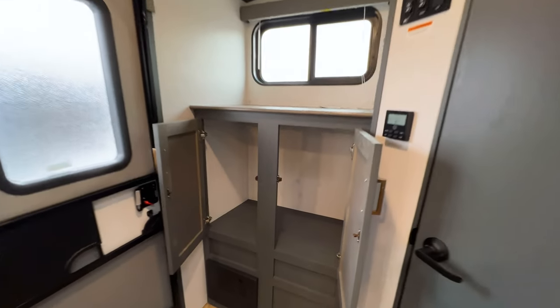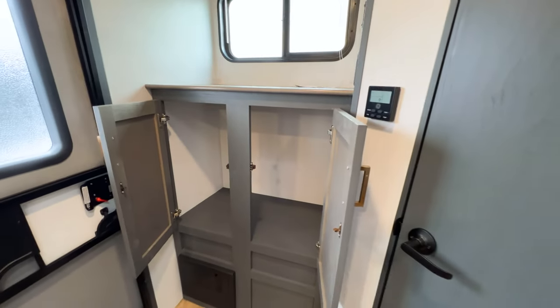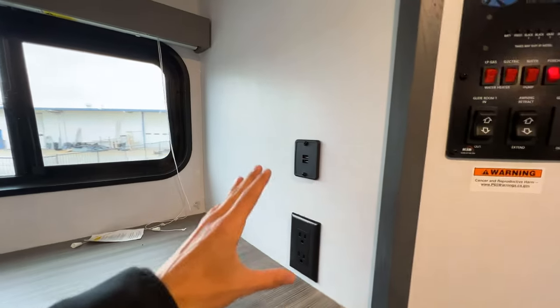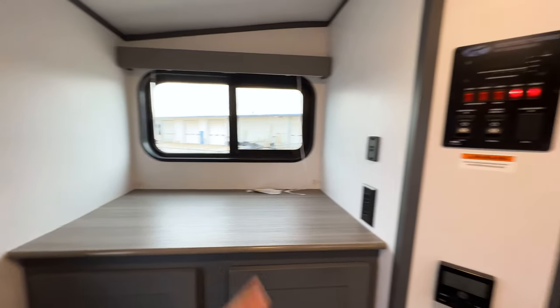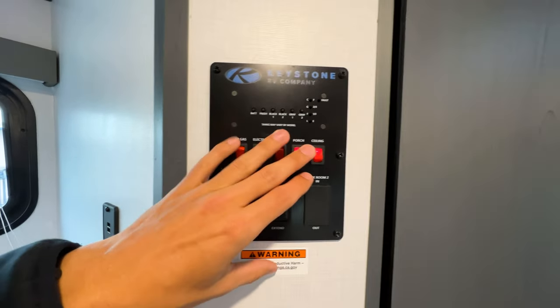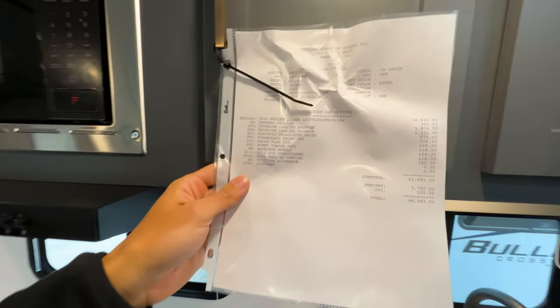There's also this big unobstructed storage space with a clothing rod — you could use that for more wardrobe storage. You have a big countertop area with outlets and USB ports, so you can put kitchen appliances here or whatever you see fit. All your controls are right here: your slide out, awning, water heater, water pump, lights, and all your tank levels.